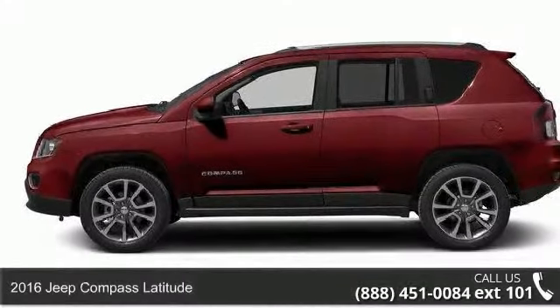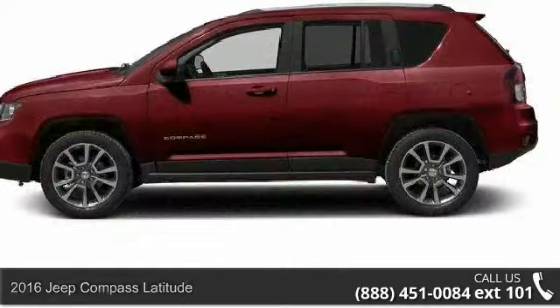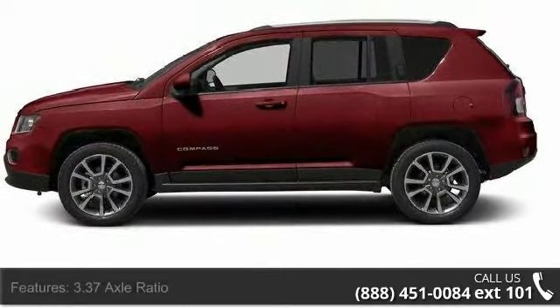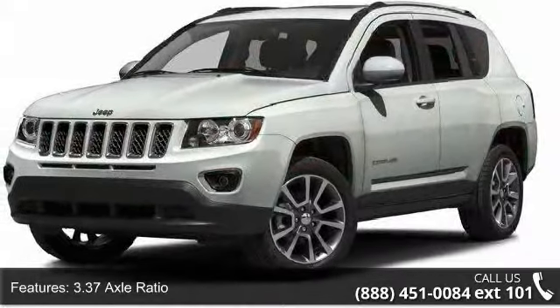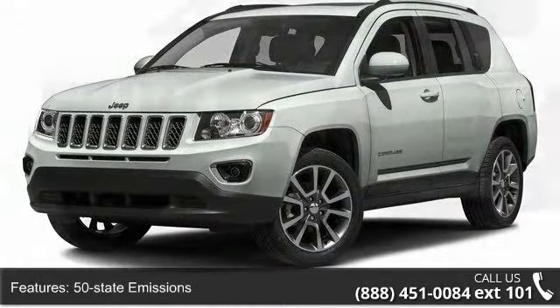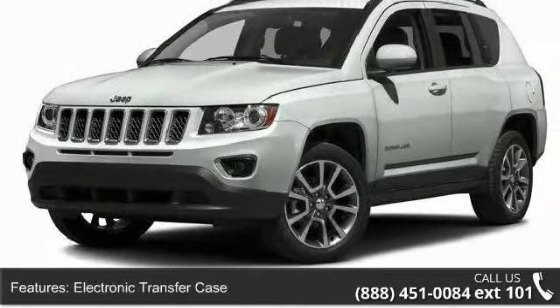Imagine yourself in this 2016 Jeep Compass Latitude. This may be the set of wheels you've been looking for. This vehicle's top features include a 3.37 axle ratio, 50 state emissions, electronic transfer case, automatic full-time four-wheel drive, and 925 maximum payload.